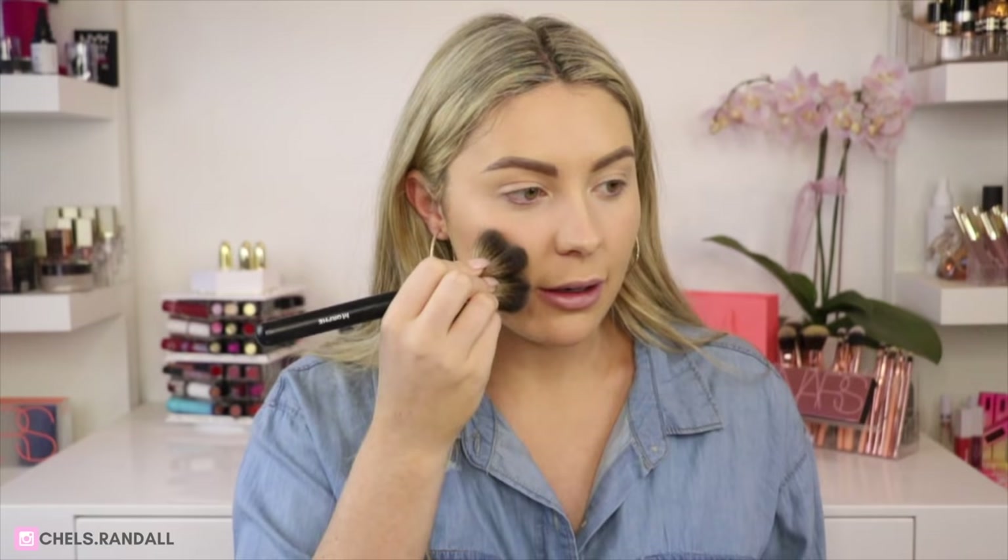For bronzer I'm going to go in with my IT Cosmetics Celebration Foundation Illumination — try saying that three times fast! I've been loving IT Cosmetics lately. It's actually a foundation but I use it for bronzer because it blends really nicely into that CC powder I was using. The two are a really good combination — they blend out nicely together.